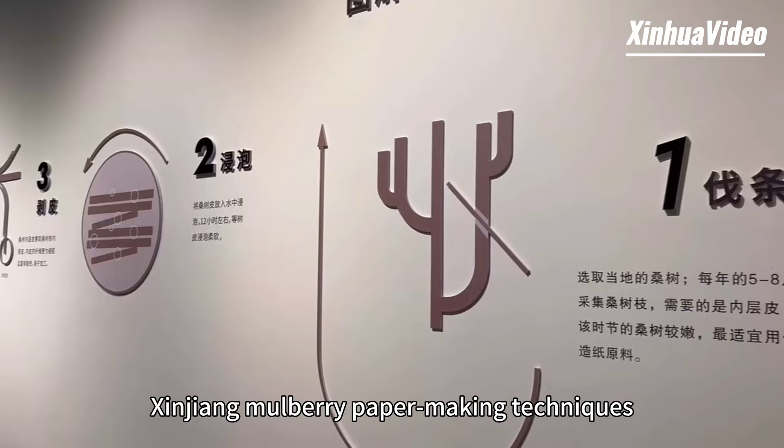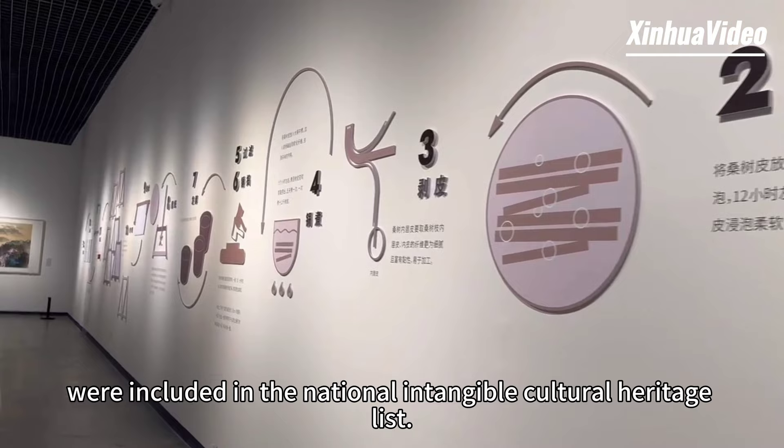We are at Xinjiang Art Museum to learn the process of making marble paper. In 2006, Xinjiang marble paper making techniques were included in the National Intangible Cultural Heritage List.